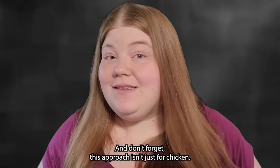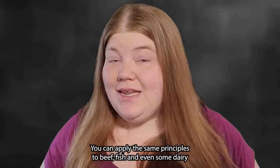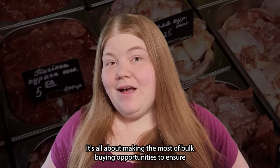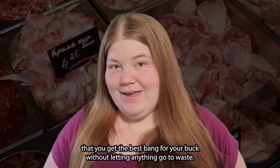This approach isn't just for chicken — you can apply the same principles to beef, fish, and even some dairy products like cheese, which also freezes well. It's all about making the most of bulk buying opportunities to ensure you get the best bang for your buck without letting anything go to waste.